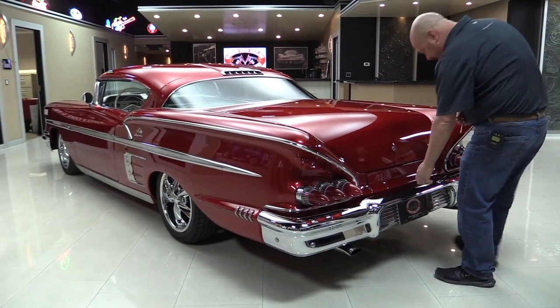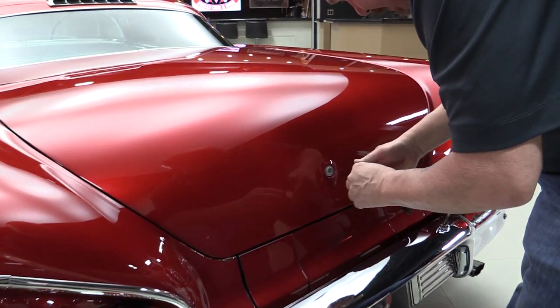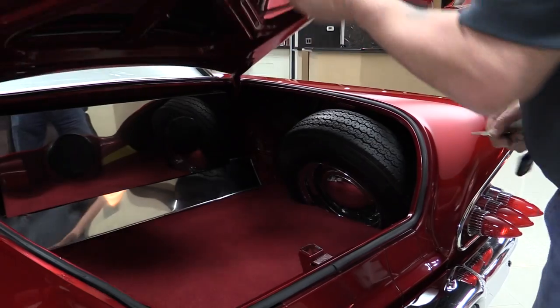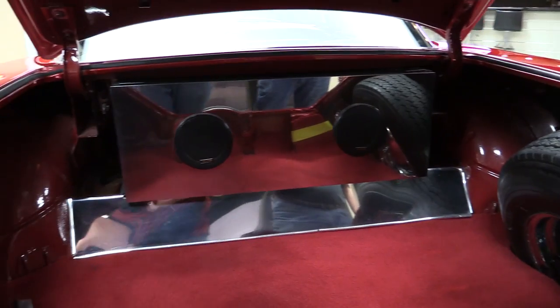Got Cadillac tail lights in there. Rear bumper looks great. Get inside the trunk here — 50-50 chance I get it wrong every time. Look in that trunk, look how beautiful that is. Great job on the build on this car.